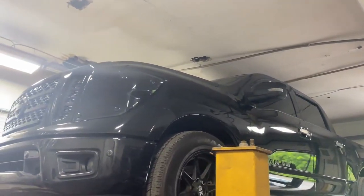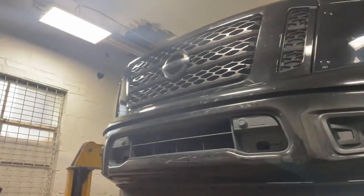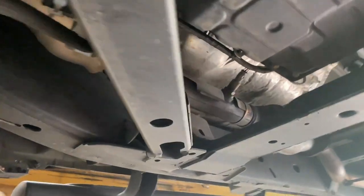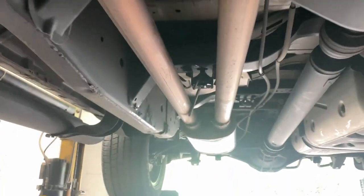2018 Nissan Titan V8 midnight edition — really beautiful truck, all murdered out, all blacked out. Still got the stock factory four converters, two on this side, two on that side, then it's true dual — it comes already factory true dual.